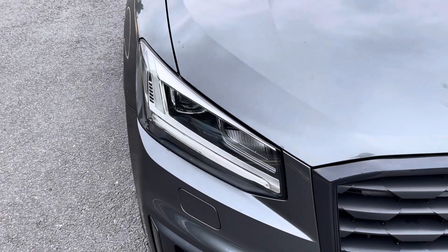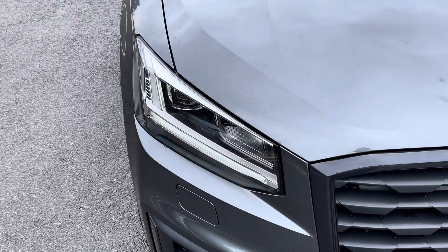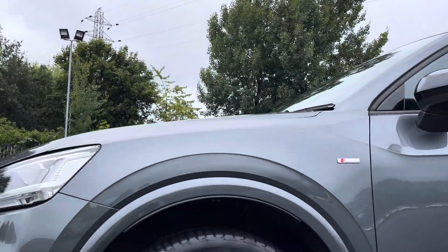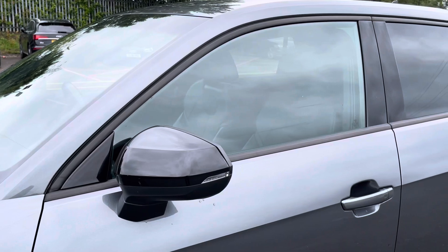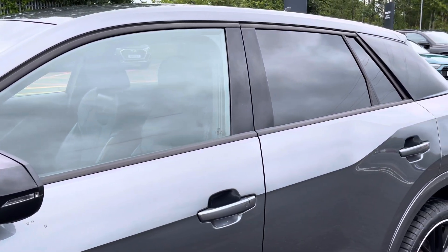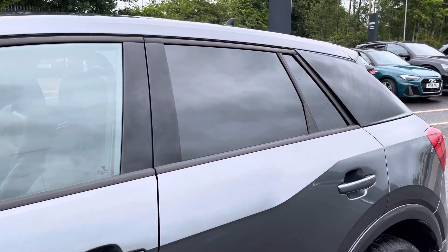Starting at the front of the car, we have the striking LED headlights providing high quality illumination. Around the side we have the 19-inch, 10-wire spoke design gloss black alloy wheels, while there's black door mirrors and window trims for a sleek yet stylish look, with the rear privacy glass ensuring extra security for your rear seat passengers.